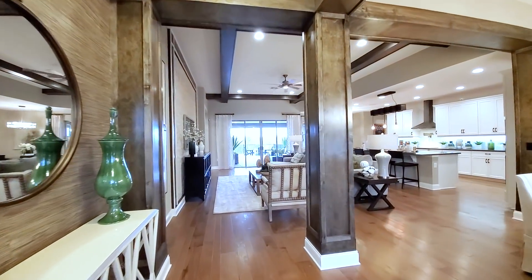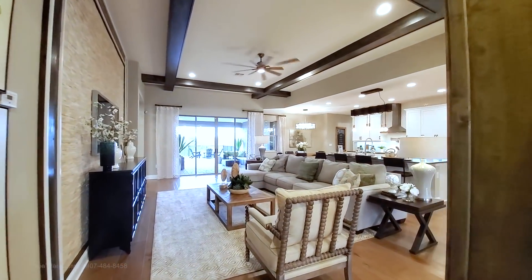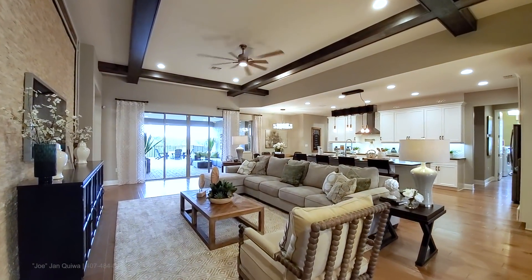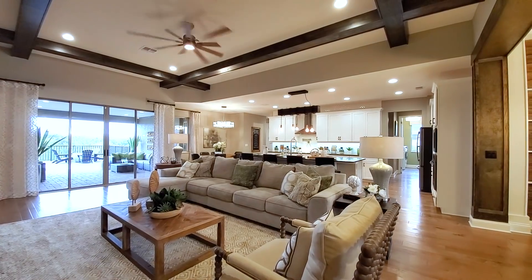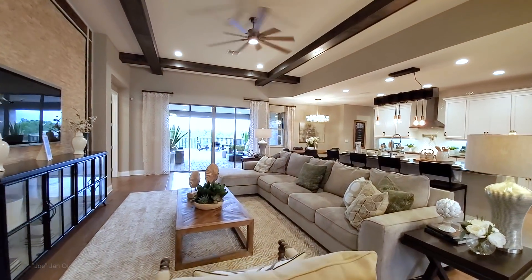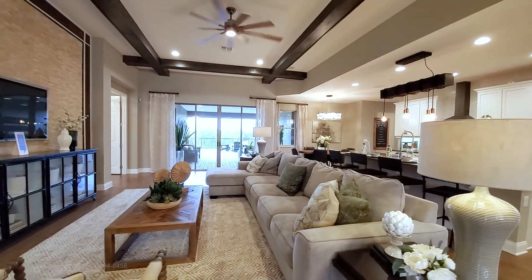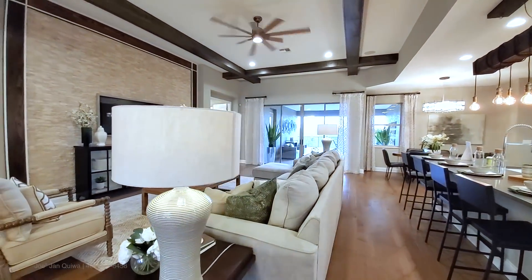This is a super open concept — we're talking 12-foot ceilings with architectural beams on top that give you a beautiful, elegant feel. The family room has quad sliders in the back and another window to let natural light in.